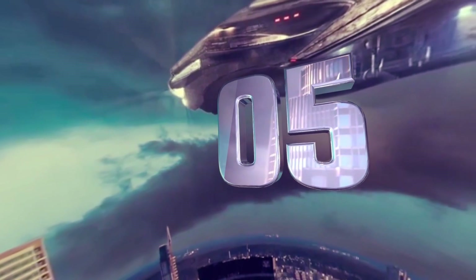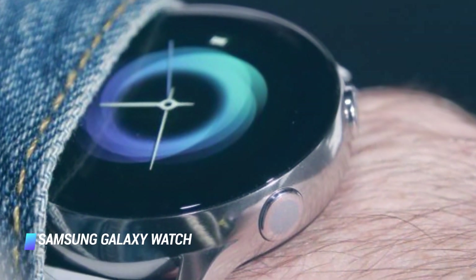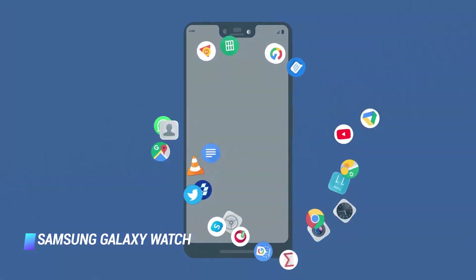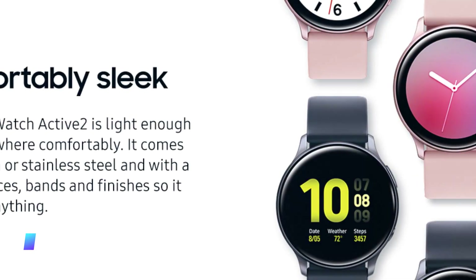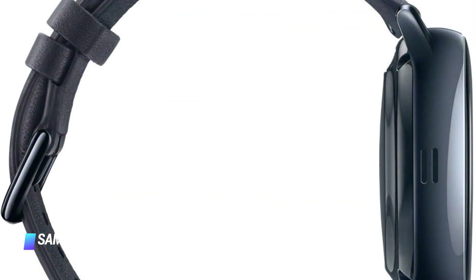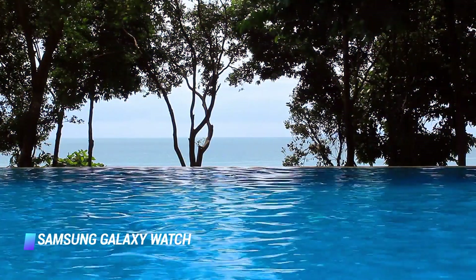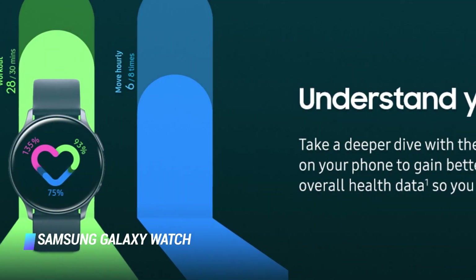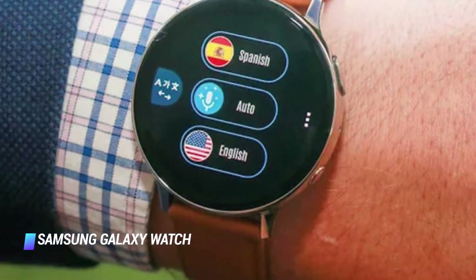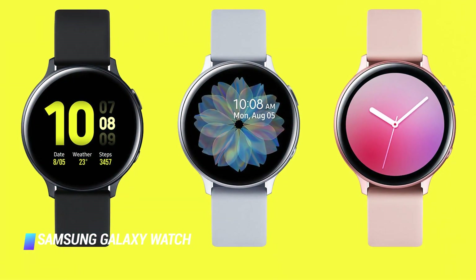Coming in at number 5: Samsung Galaxy Watch Active 2. The Samsung Galaxy Watch Active 2 is the best smartwatch gift for Android smartphone users. It has a powerful set of fitness and sleep tracking features, including the ability to guide users through various workouts. Its powerful body can withstand depths up to 50 meters, so users can take it for a swim too. An intuitive interface and interchangeable bands are also among the gadget's cool features. There are two case sizes — 40 and 44mm — and three finishes to pick from: black, silver, and gold.